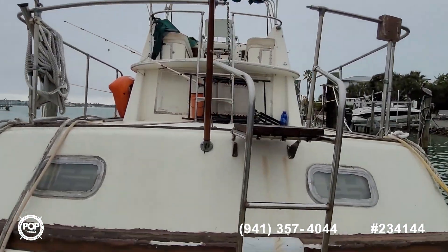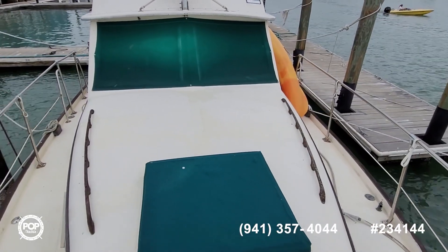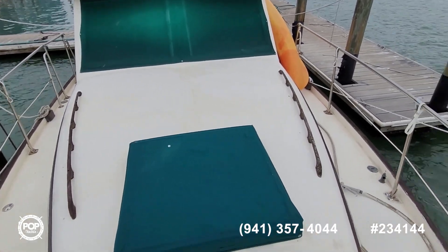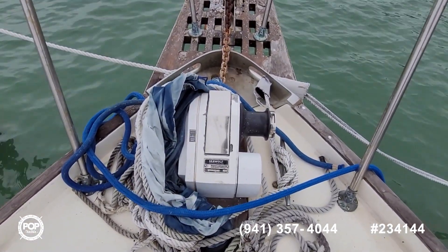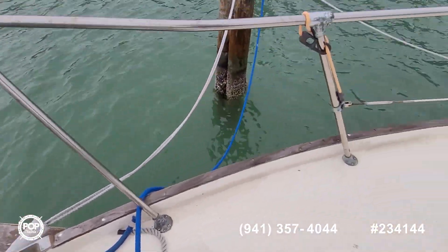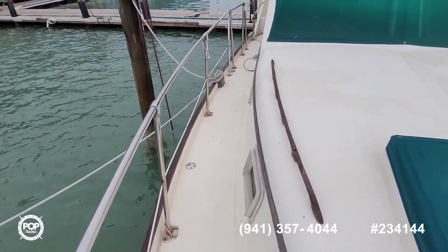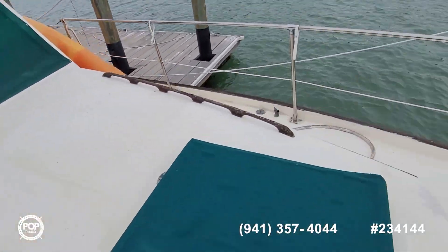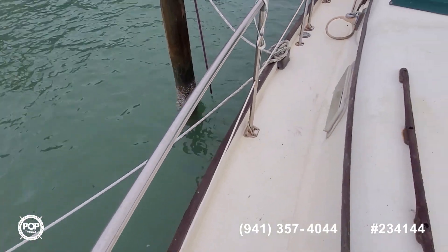Let's go ahead and hop up on deck and check it out. Up on the bow here — plenty of walking and lounging space. Seawolf electric windlass, nice size anchor. Good railing height on both sides for safety. Got water fill over there and waste pump out on the starboard side.